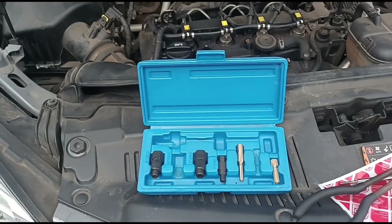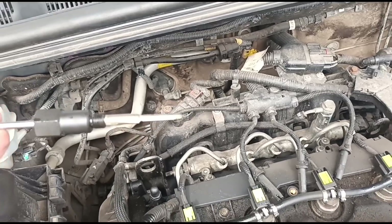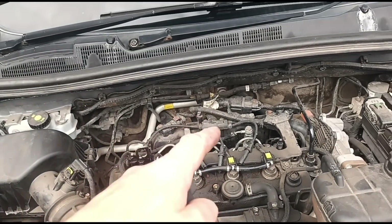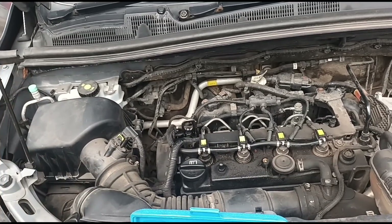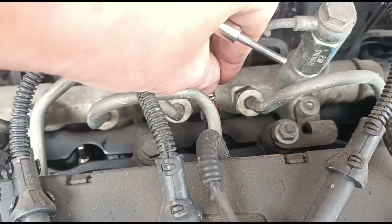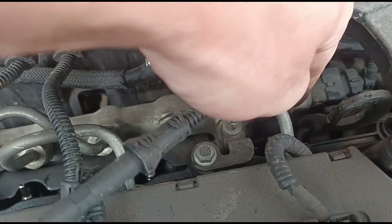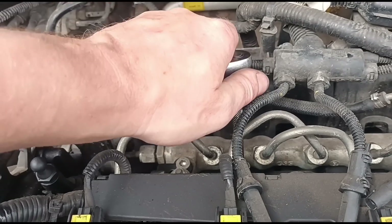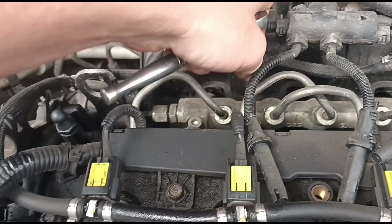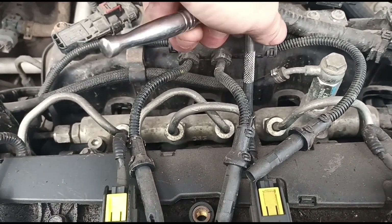I've got the glow plug reamer out and you can see it's nice and free-spinning — it doesn't really need doing, there's not much carbon in there. You'd only really need to use that if you've got a glow plug that was very difficult to get out and seized in with carbon, just to clean out excess carbon from the port. We'll get the new glow plugs in — number one, two, three, and four. These should be tightened to around 10 Newton meters, basically just a little nip. I prefer to feel these with my hands rather than using a torque wrench.